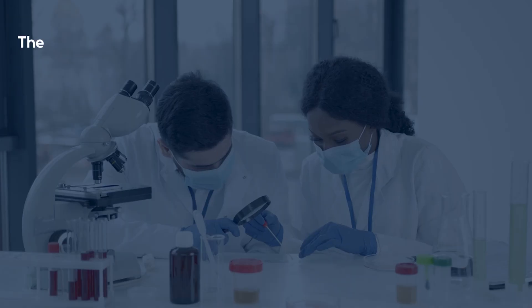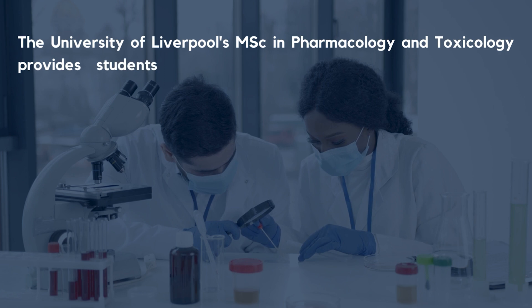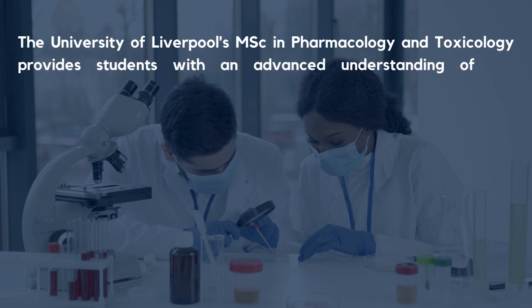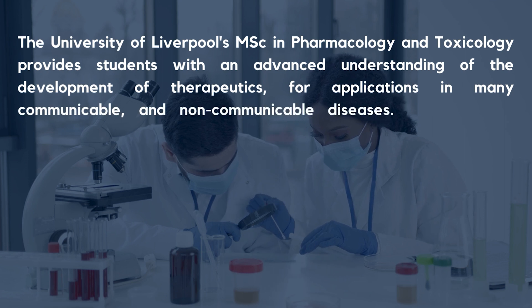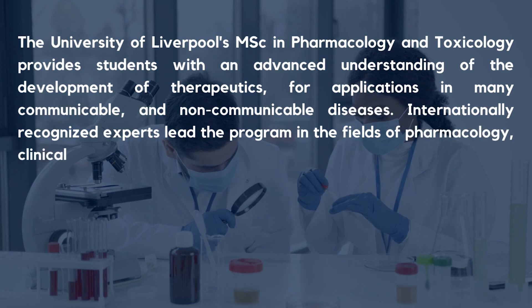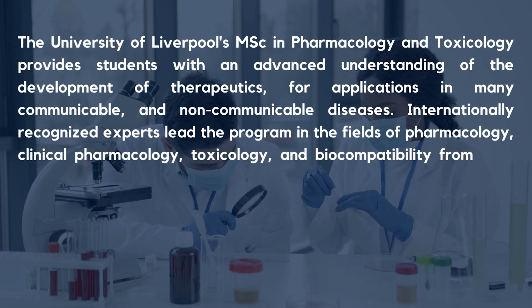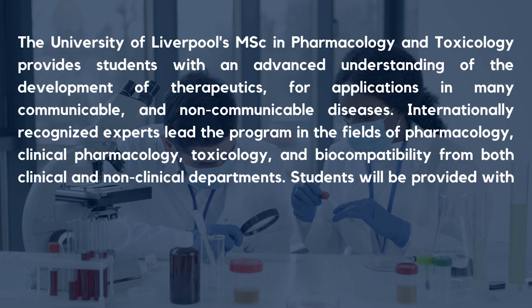The University of Liverpool's MSc in Pharmacology and Toxicology provides students with an advanced understanding of the development of therapeutics and application in many communicable and non-communicable diseases. Internationally recognized experts lead the program in the fields of Pharmacology, Clinical Pharmacology, Toxicology, and Biocompatibility from both clinical and non-clinical departments.